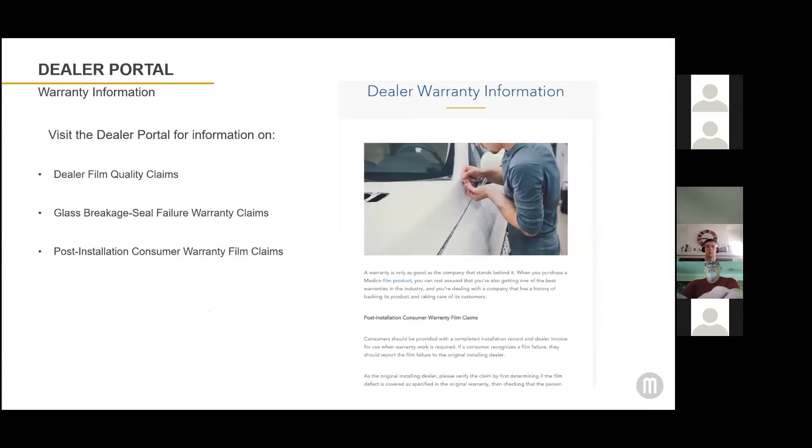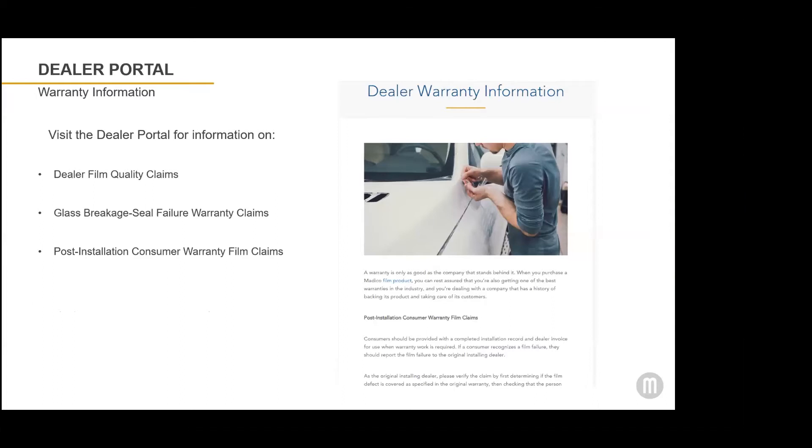Also available on our website is information about our dealer warranty. There's post-installation consumer warranty information and form, and glass breakage steel failure warranty forms.